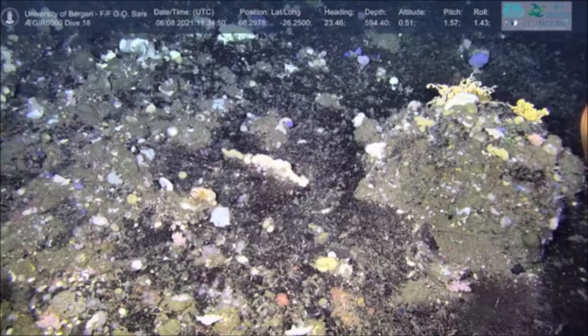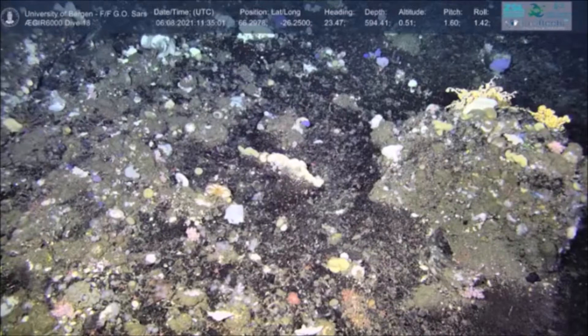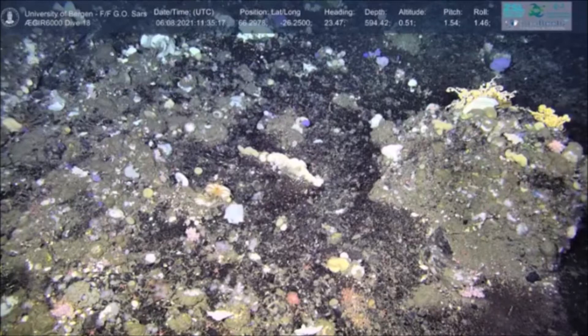Julian, perhaps you can explain what brings us to this beautiful region of the deep seabed. We are in the Denmark Strait — in Iceland we know it as Grenlandsund, the area between Iceland and Greenland. It's very interesting: the cold water from the Arctic meets the warmer water from the North Atlantic, creating very big differences in water temperature near the bottom and differences in the type of seabed and current speed.